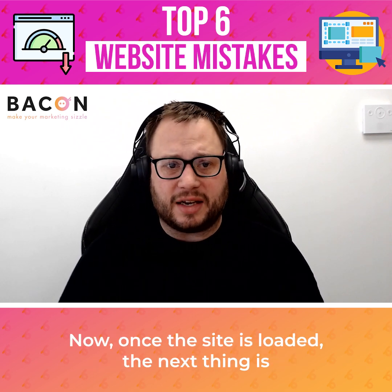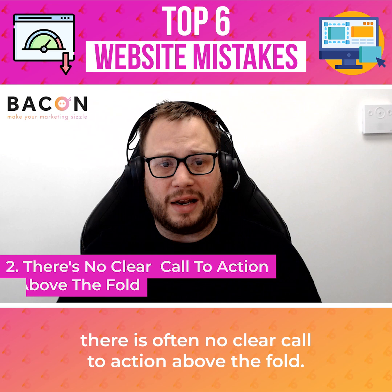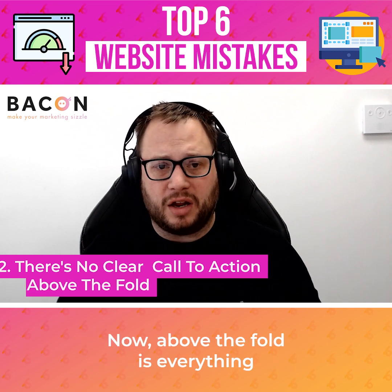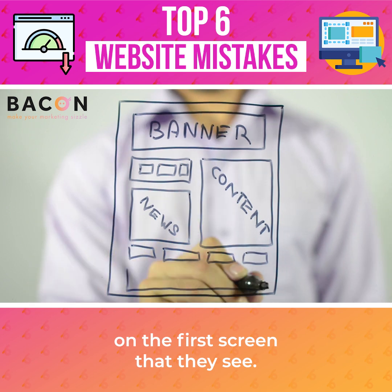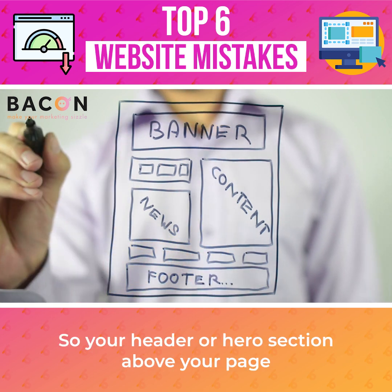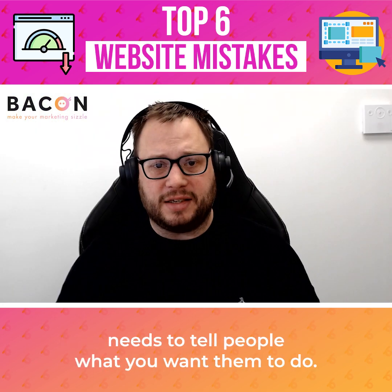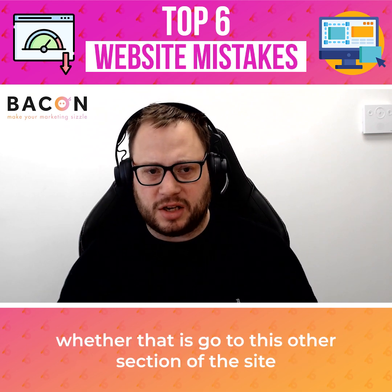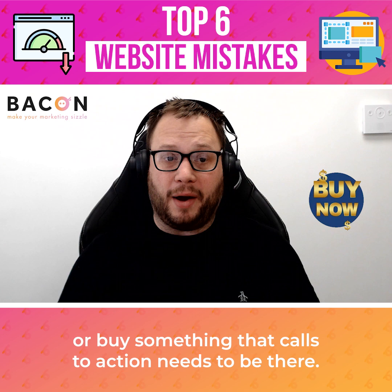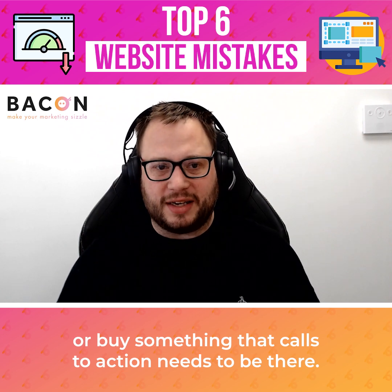Once the site's loaded, the next thing is there is often no clear call to action above the fold. Above the fold is everything on the first screen that they see. Your header or hero section of your page needs to tell people what you want them to do — whether that's go to another section of the site, sign up for something, or buy something. That call to action needs to be there.